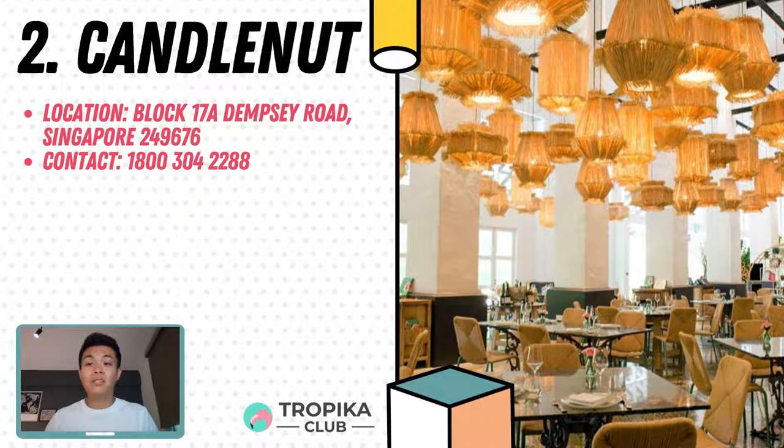Coming in at number 2 is Candelnut. The world's first Michelin-starred Peranakan restaurant, Candelnut takes a contemporary yet authentic approach to traditional Straits Chinese cuisine. The restaurant serves up redefined Peranakan cuisine that preserves the essence and complexities of traditional food, with astute twists that elevate the rich dishes to a different level. Helmed by Chef Malcolm Lee, Candelnut is committed to continually creating inspired and elevated Peranakan dishes using the finest seasonal produce available. Find them at Block 78 Dempsey Road, Singapore 249676.